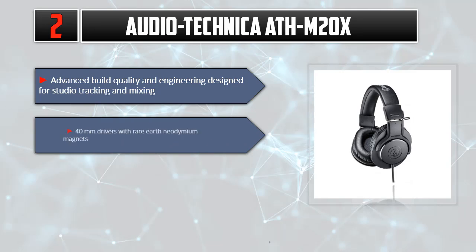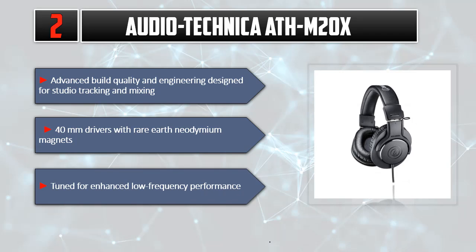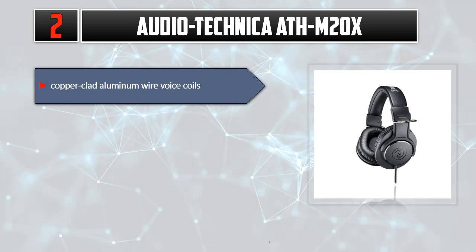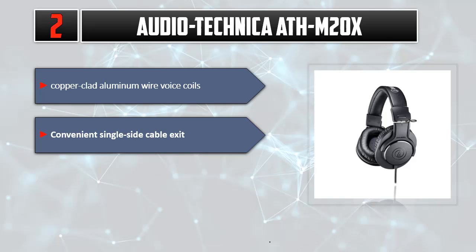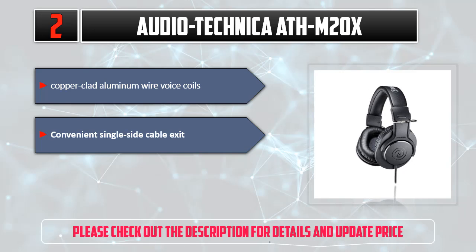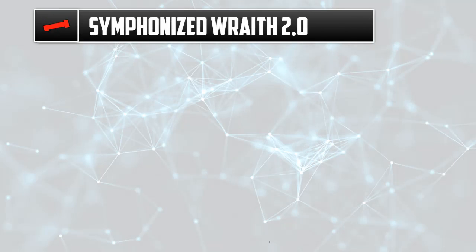Listed number two: Audio-Technica ATH-M20X. Advanced build quality and engineering designed for studio tracking and mixing. 40mm drivers with rare earth neodymium magnets tuned for enhanced low frequency performance. Copper clad aluminum wire voice coils. Convenient single-sided cable exit. Please check out the description for details and updated price.